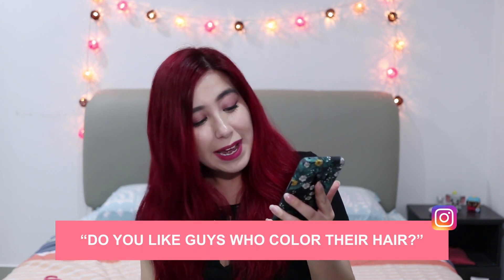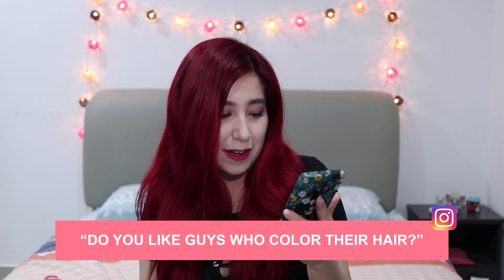Last question: do you like guys who colour their hair? If you look good with red hair, cool. If you look good with black hair, cool. If they look good, they look good — I don't care about that kind of thing. So if you have any other questions, make sure to leave them in the comment box down below or drop me a message on Instagram. All my links are down there. Please do follow me, subscribe to this channel, give me a thumbs up if this has helped you. I'll see you in the next video — bye!